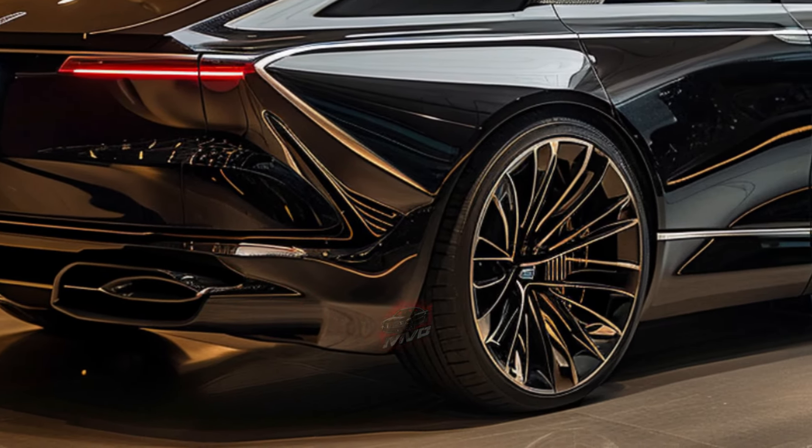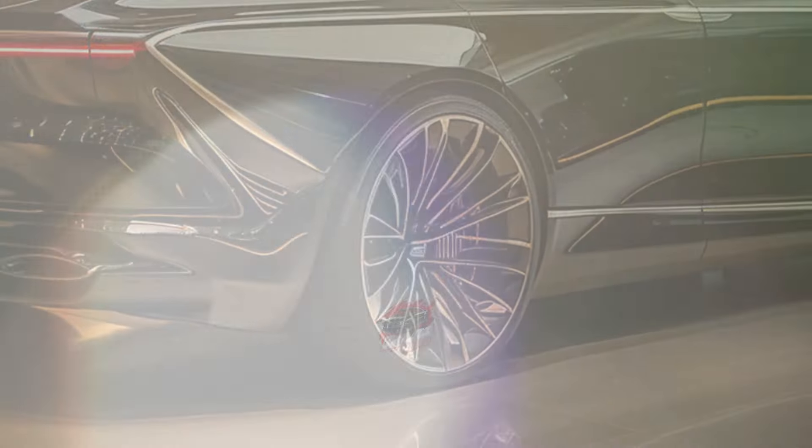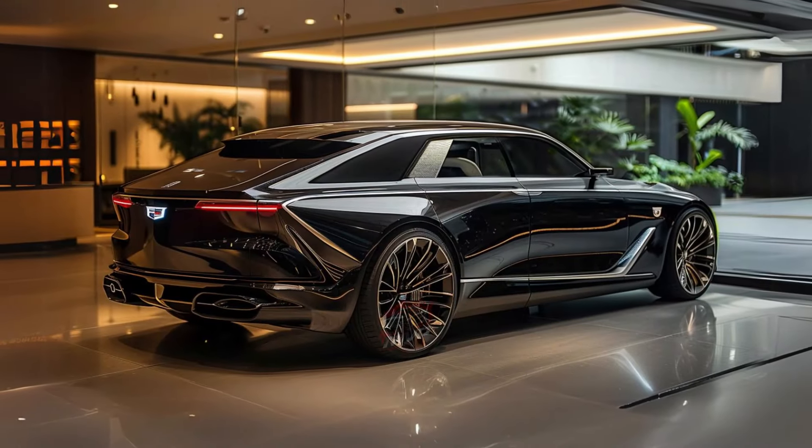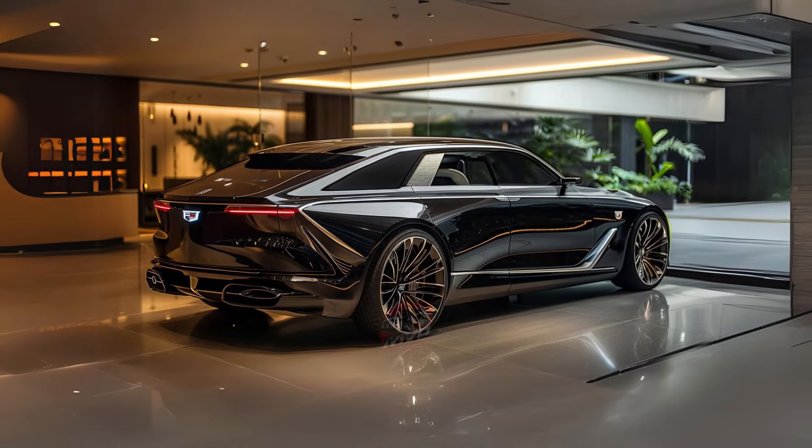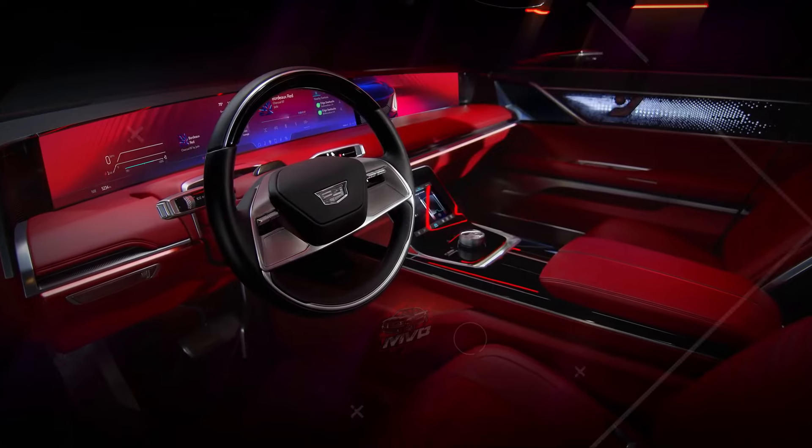Cadillac touts the Celestique as a one-of-a-kind, ultra-luxury vehicle, and with a starting price around $300,000, it's clear they are aiming high, positioning it to compete with the likes of Rolls-Royce and Bentley.